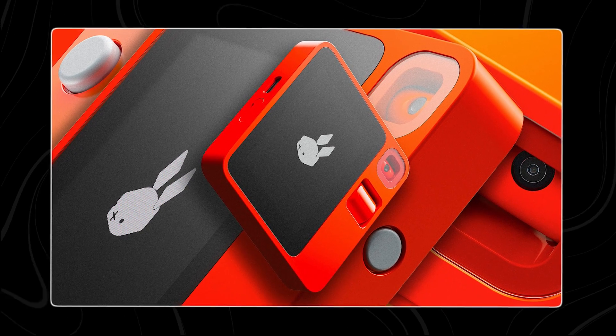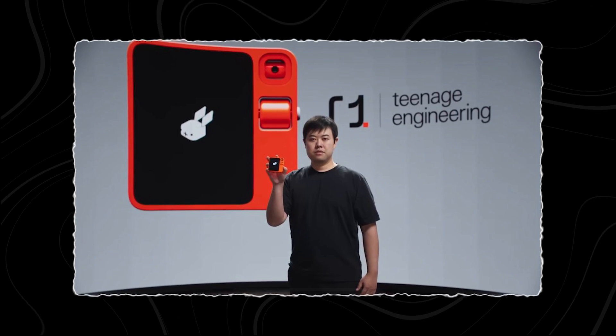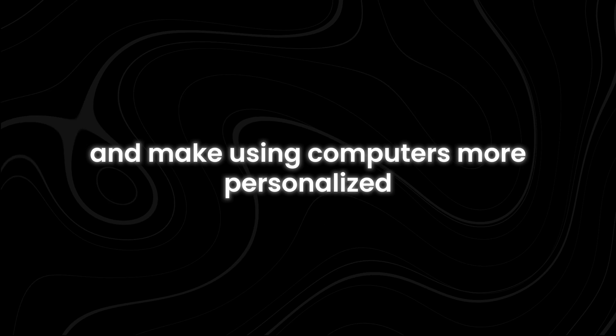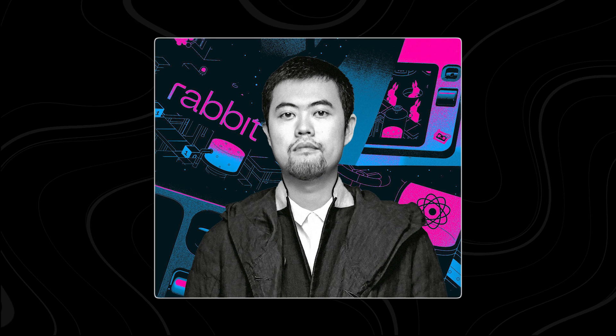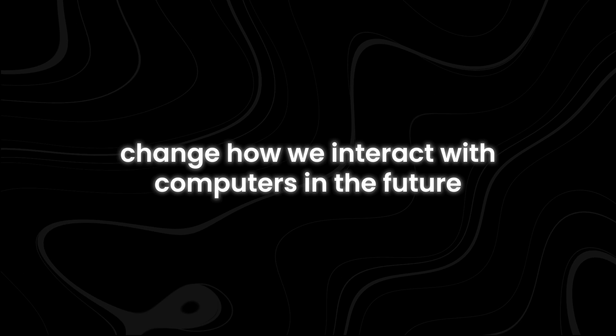Liu also talked about generative user interfaces that give you the power to design your interface however you like — placing buttons on the screen wherever you want them and making them the perfect size for you. Additionally, Liu mentioned they are working on a new desktop operating system called Rabbit OS, built with artificial intelligence in mind from the start. Details are limited for now, but it's an exciting idea that could potentially change how we interact with computers in the future.